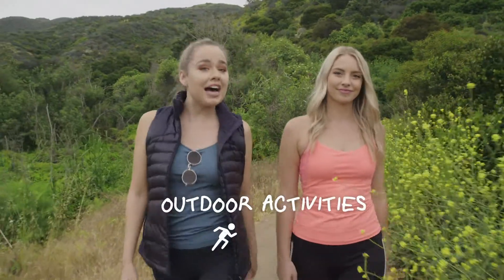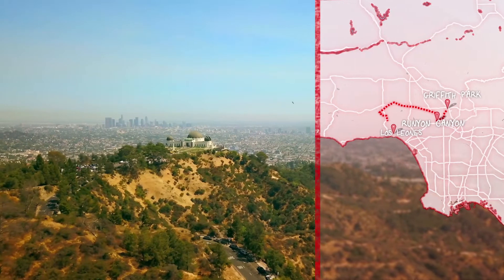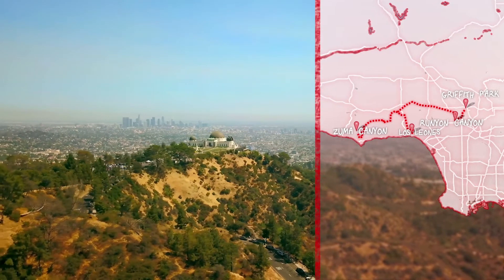Want to do LA on a budget? There are plenty of free things to do. Californians love getting outside and one of LA's biggest perks are the outdoor activities. You can head to Griffith Park, Runyon Canyon or Zuma Canyon for some great hiking trails.